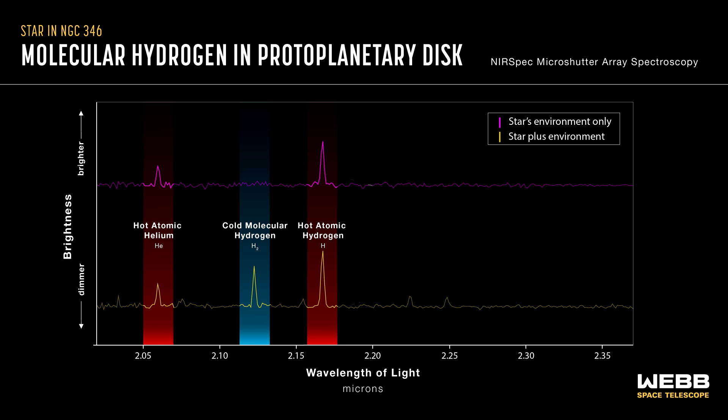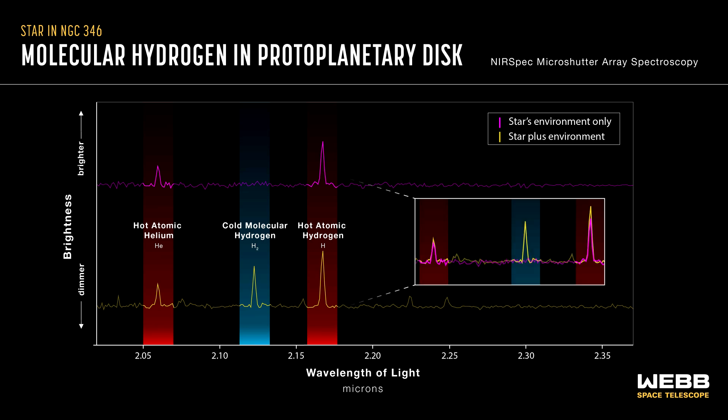On the top left in magenta, it shows a spectrum slightly offset from the star that includes only light from the background environment. This second spectrum lacks a spectral line of cold molecular hydrogen. On the right is the comparison of the top and bottom lines. This comparison shows a large peak in the cold molecular hydrogen coming from the star, but not its nebular environment. Also, atomic hydrogen shows a larger peak from the star. This indicates the presence of a protoplanetary disk immediately surrounding the star.